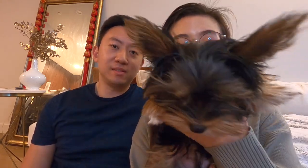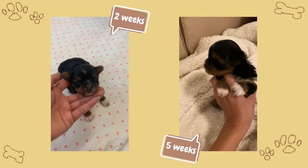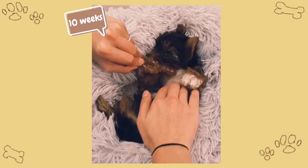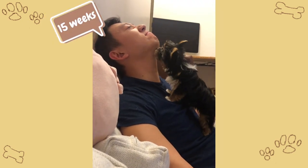Hi, welcome back to my channel. I'm Rachel. And I'm David. And I'm Charlie. Okay, that's a little too much. So we've had Charlie for about two months now, and he's now a four-month-old Yorkie. And there were so many things that we didn't know about as new puppy parents that we really want to share with you.